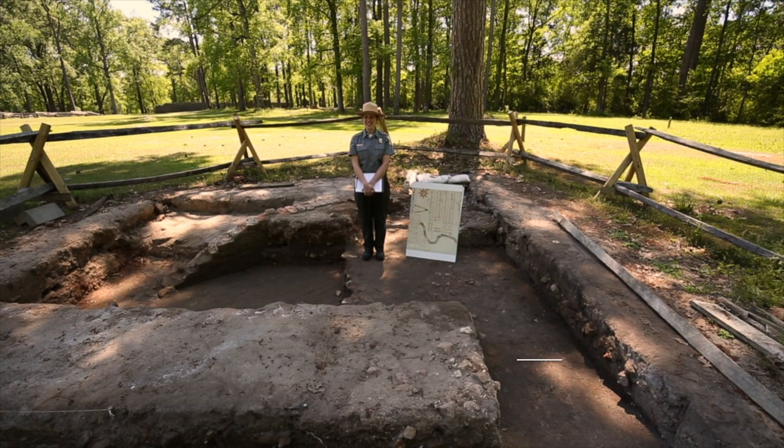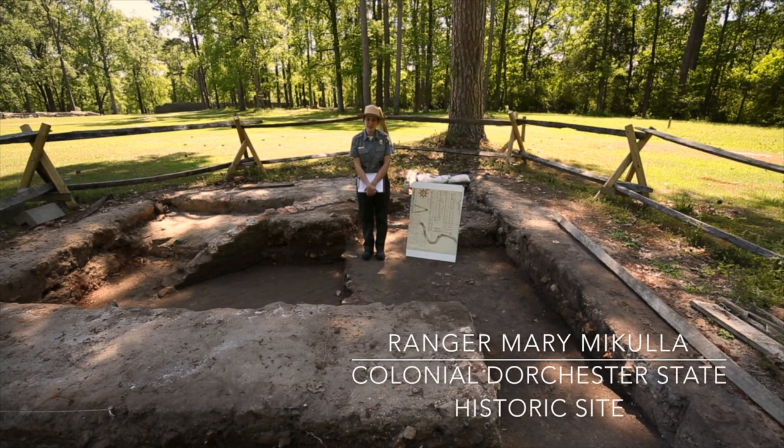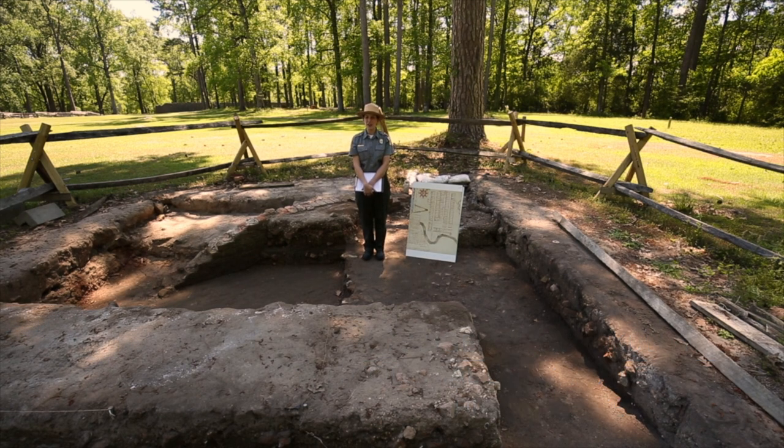Hello and welcome to Colonial Dorchester State Historic Site. My name is Ranger Mary, and today I thought I could give you a little virtual tour of our archaeological excavation we have going on here at the park. Colonial Dorchester is a pretty special site in that it's an archaeological time capsule. The park itself preserves an entire colonial town that existed for about a hundred years, from 1697 up until the Revolutionary War.